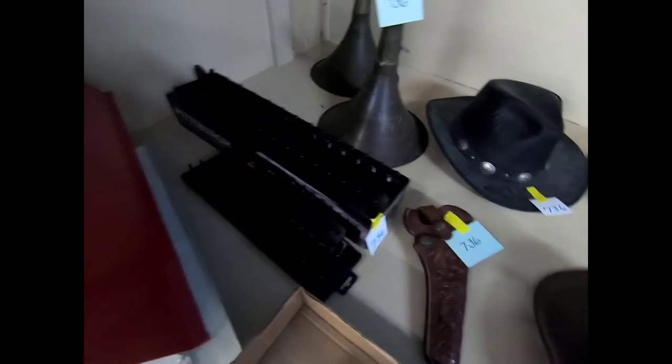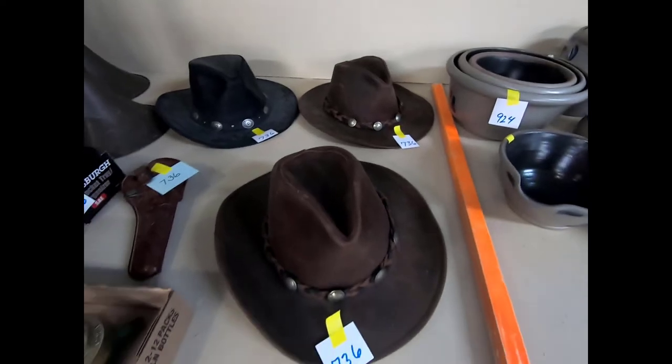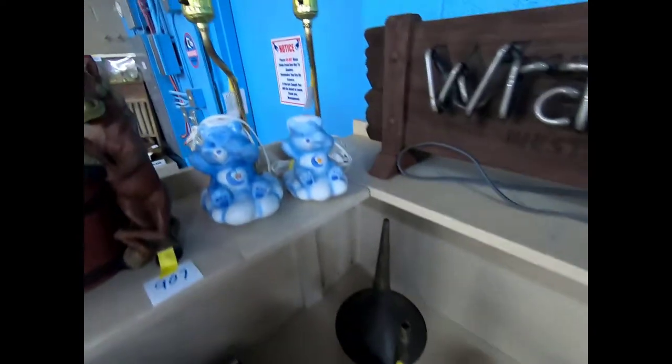Some pressure gauges, socket organizers, a nice holster, H1H cowboy hats — they're leather and oiled. And we have some Care Bear lamps.